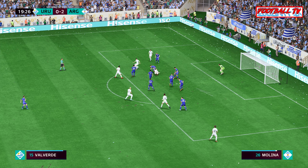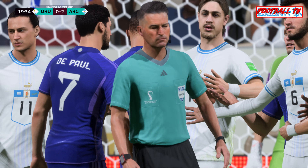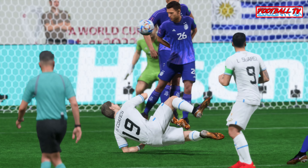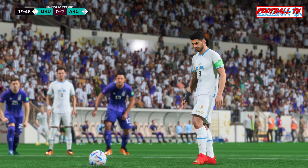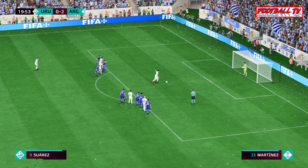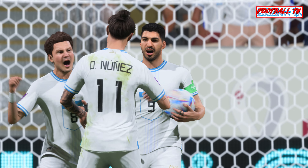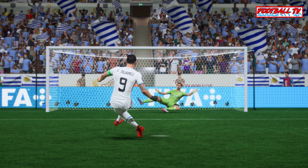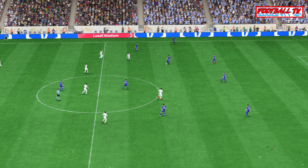Determined defending — denied once more — and the penalty has been given here. This to reduce the deficit, and he slots it home with confidence. Let's take another look — he deceives the goalkeeper really well by getting him to dive one way before placing it into the opposite side. A really good penalty. So the ball is rolling again — 2-1 the score. What's going to happen next?